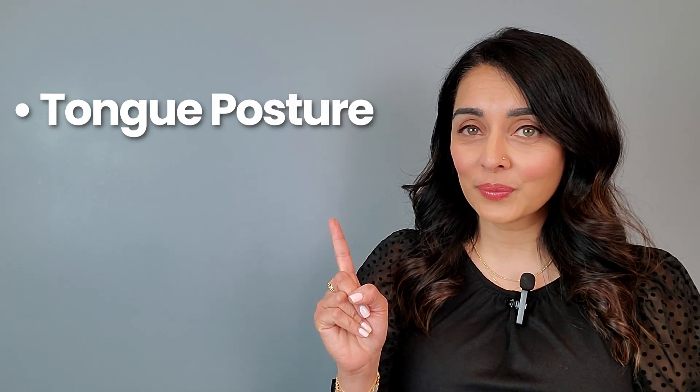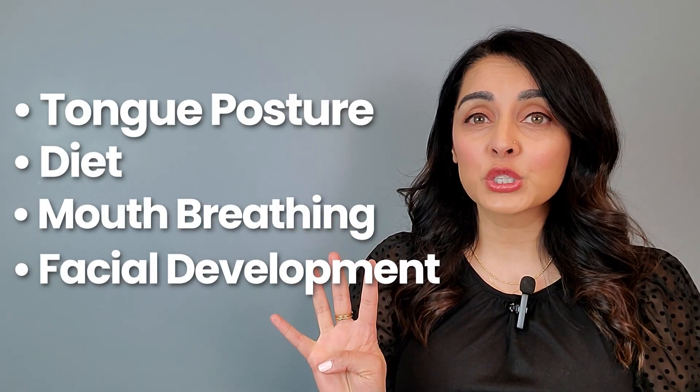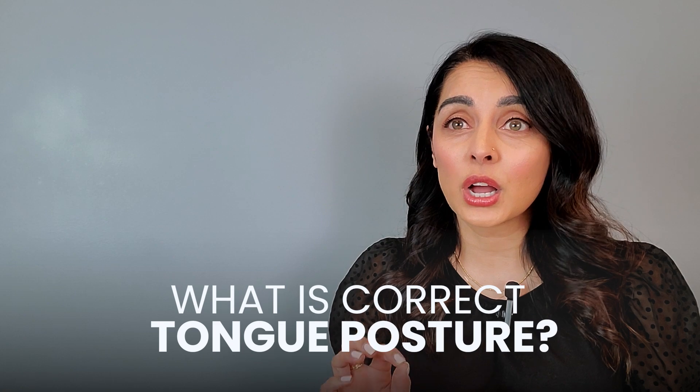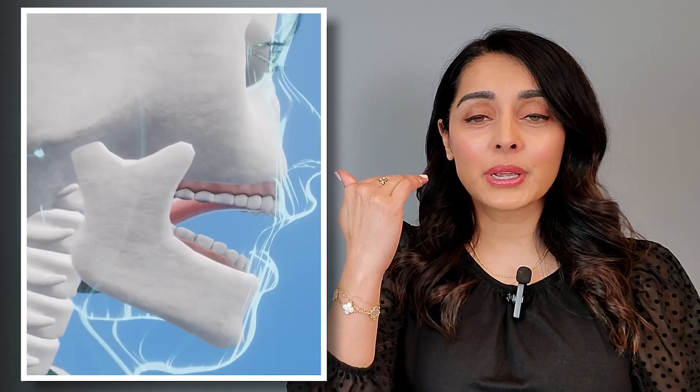In this video, I'll be talking about tongue posture, posture, diet, mouth breathing, and facial development. Let's start by talking about tongue posture. Believe it or not, there's such a thing as correct tongue posture. Correct tongue posture is when the tip, the middle, and the back of your tongue rests up against the roof of the mouth with a light suction or light pressure like this.